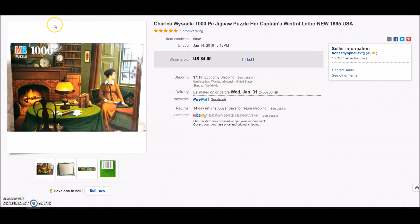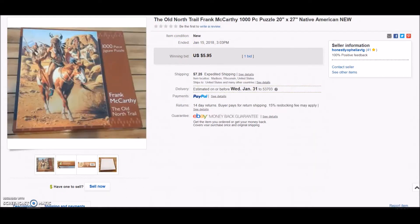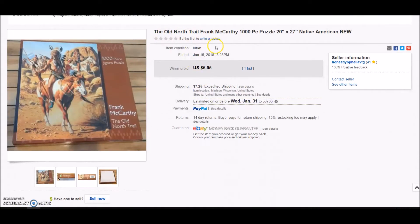Speaking of puzzles, I'm not picking up puzzles anymore, but I had a ton of them I needed to clear out. This was kind of the month of clearing out old inventory that was just not moving — sitting and sitting. I need to make room for other stuff coming in. One puzzle sold for $4.99 plus shipping — I probably paid a dollar or two at a thrift store. The Old North Trail by Frank McCarthy thousand-piece puzzle went on auction for $5.95 plus shipping; I think I paid two dollars.